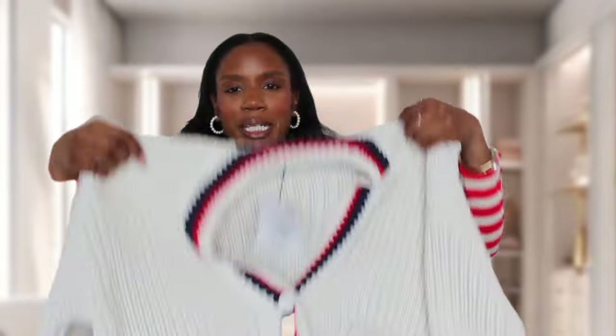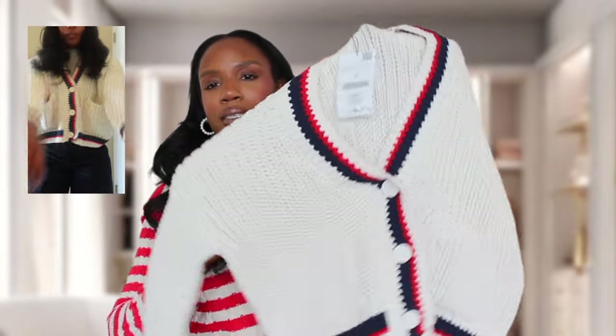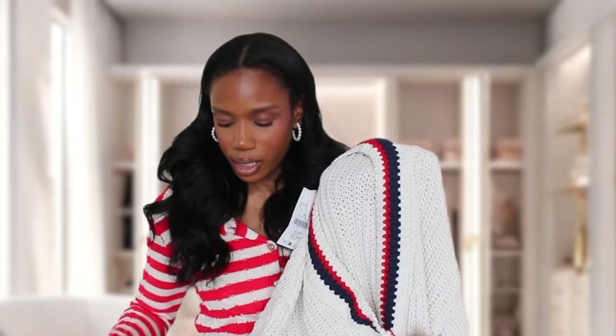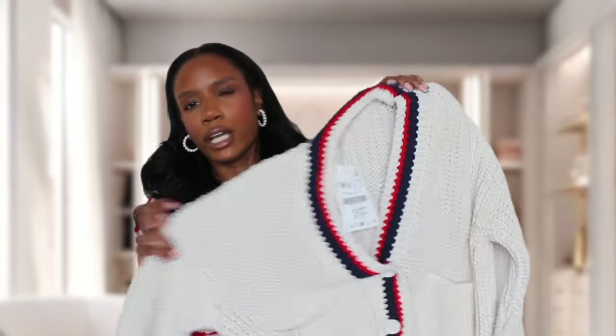This next item continues the knit sweater theme — it's a super cute cropped knit sweater that fits me really well. I love the length on my body and the attention to detail: navy and red detailing around the collar and cuffs. It reminds me of Ralph Lauren vibes but for a fraction of the price. This was $49.90 and I got it in a size medium, which was a great choice.